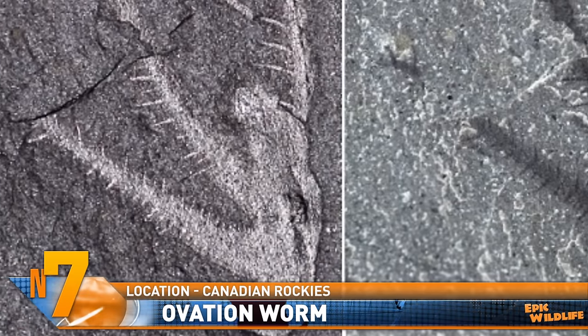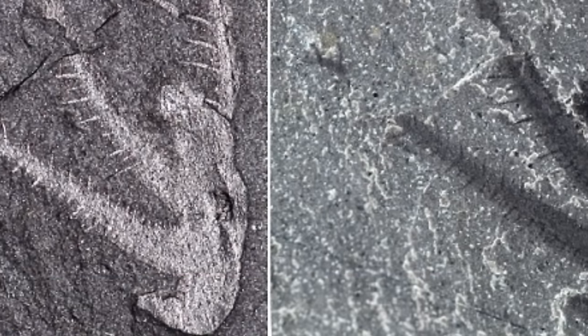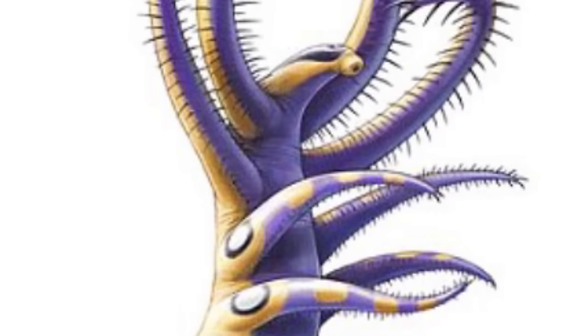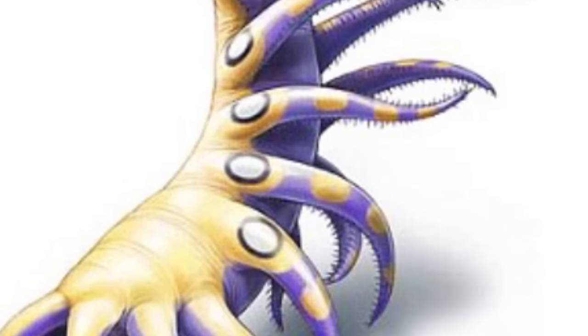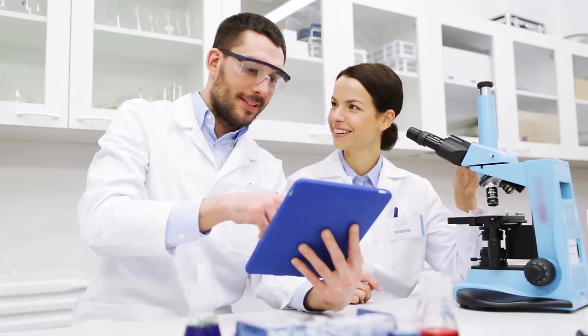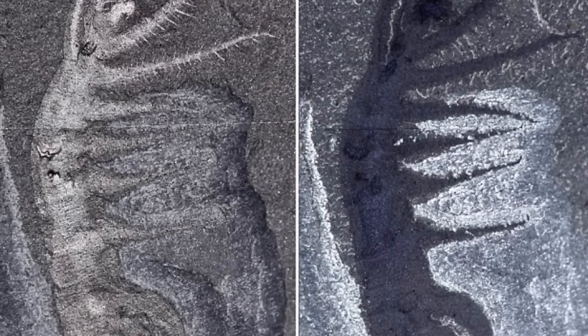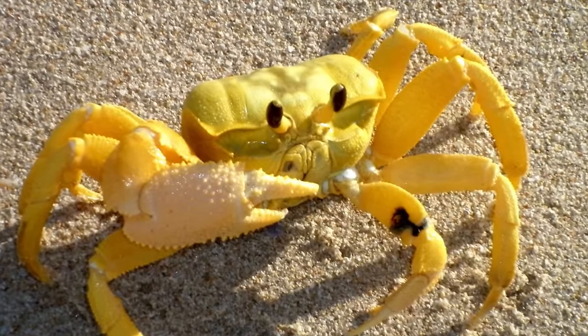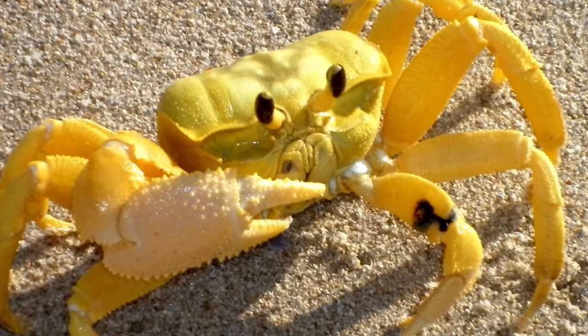The bizarre-looking worm had spiked forelimbs it used to grab bits of food that floated past it in the water. With those limbs stretched out, the critter could have been about the size of a human thumb. Scientists noted that the worm had no protective spines or plating on its body, and because that lack of protection could make the creature more easily degrade over time, fossils such as these are considered extremely rare. Did you know these worm-like critters are ancestors of the arthropods, like crabs and spiders?